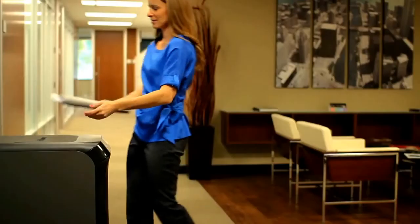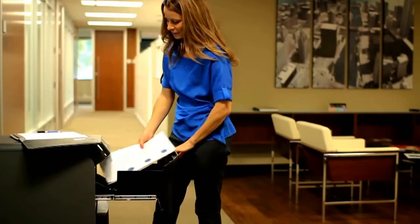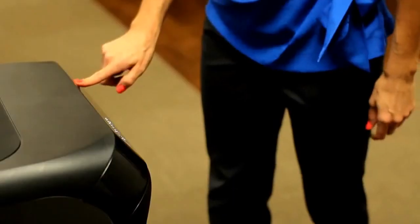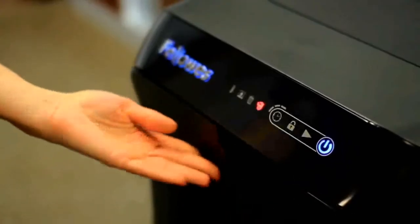Apagado automático. Su diseño versátil con cajón extraíble y pantalla táctil, sistema de bloqueo inteligente que asegura la confidencialidad de tus documentos. Hacen que su uso sea realmente fácil.